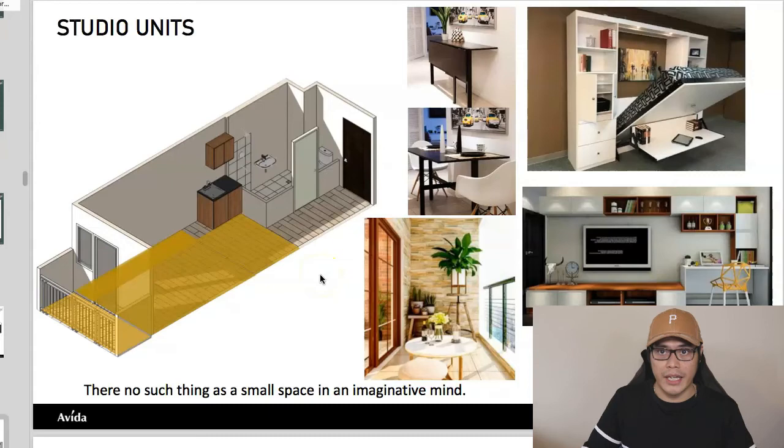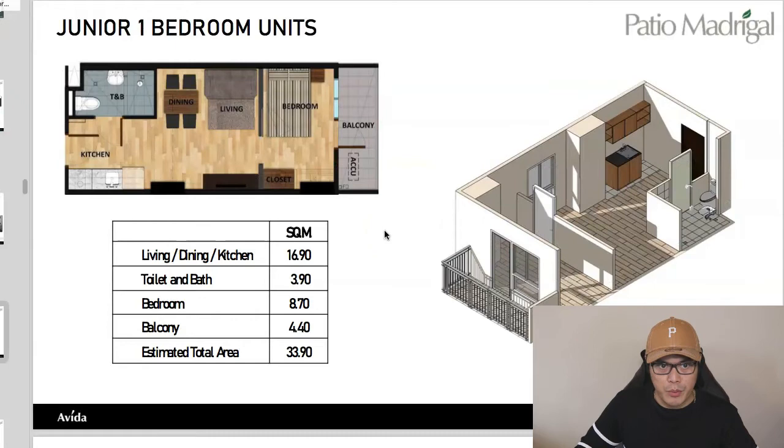For the junior one-bedroom unit, the layout includes kitchen, toilet and bath, dining, living, bedroom, and balcony access. The total estimated area is 33.9 square meters. The difference between a junior one-bedroom and a standard one-bedroom is that the space is slightly smaller, but you still get the privacy of a separate bedroom.